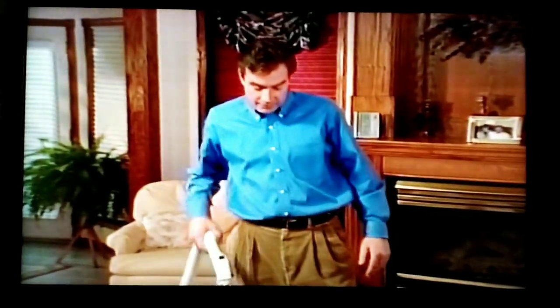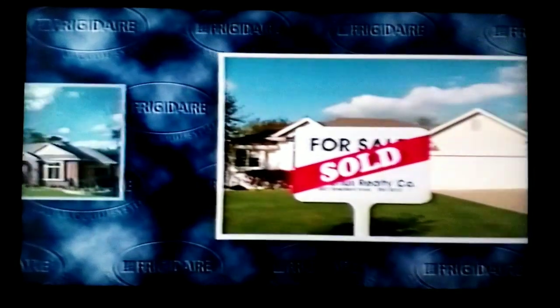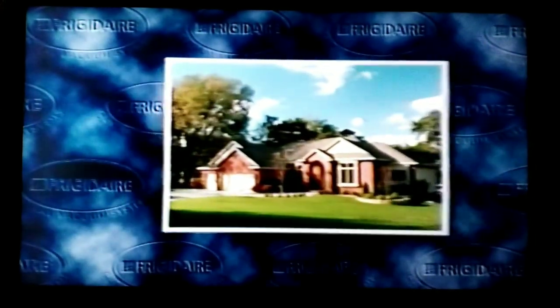Frigidaire makes three compact central vacuum models, each offering the optimum cleaning performance for every size home. Wherever there's dirt, Frigidaire reaches and removes it, making this vacuum system the one to use for cleaning the entire house. And best of all, a Frigidaire Central Vacuum System can cost less than many high-end portable sweepers. Whether it goes into a new home or an established one, the value of that home typically increases — the additional value can equal or exceed the original cost of the entire central vacuum system.